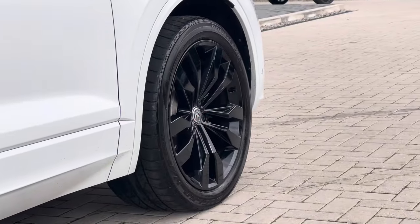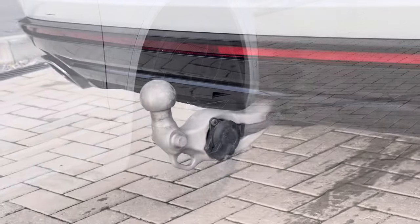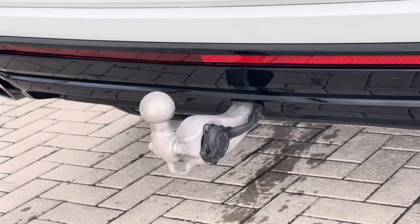You have the 21-inch Suzuka black alloy wheels, and as these are the 21-inch alloys you do get air suspension as well. With them being black, they complement that exterior finish well. There is also an upgraded factory-fitted tow bar with power folding and trailer assist, which is a great addition to the vehicle.